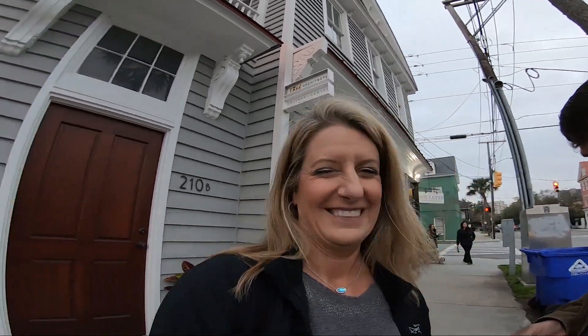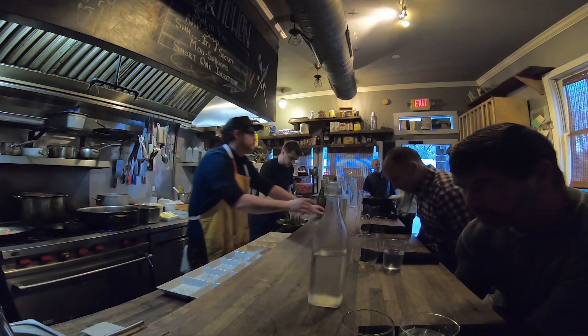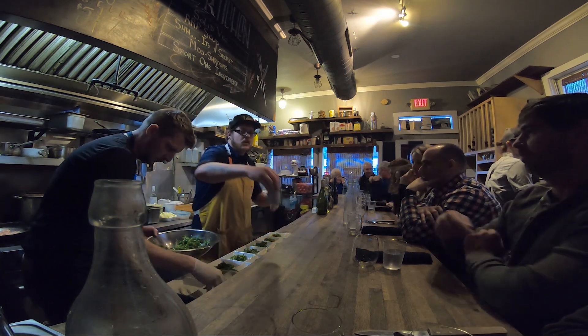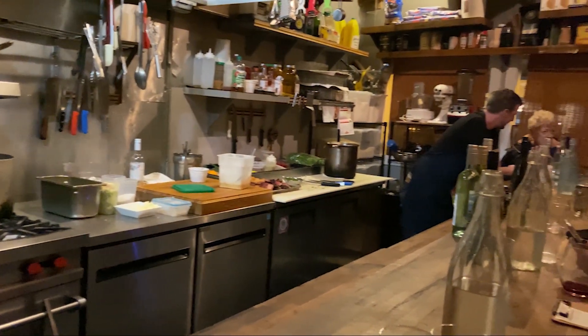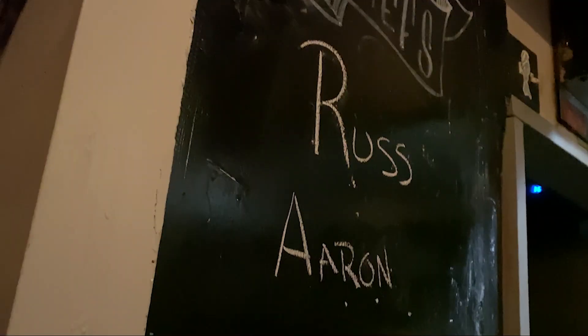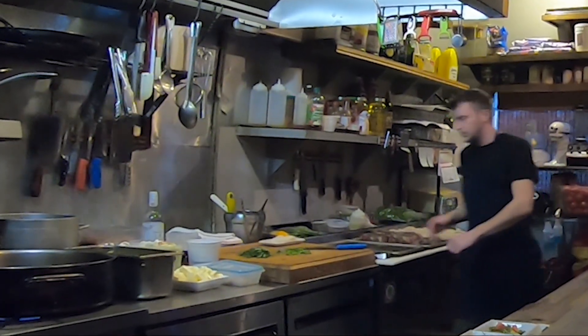We just Ubered over here. We're going to eat at Our Kitchen. It opens at 6 o'clock, so we've got about 15 minutes to kill because we're always early. You're supposed to be early to all places, right? Then we'll figure out what our meal is. Bill is really excited about this — he's nervous.